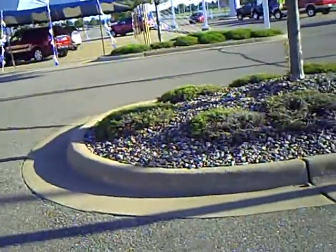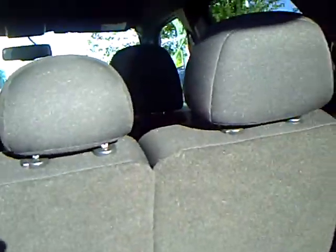I will show you the back here. Nice storage back here. Both those seats will fold down, either one or both of them. Nice roomy back seat.